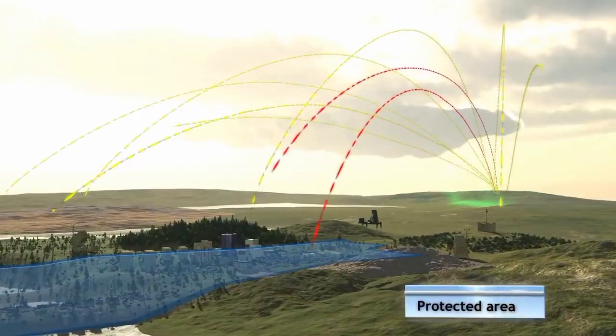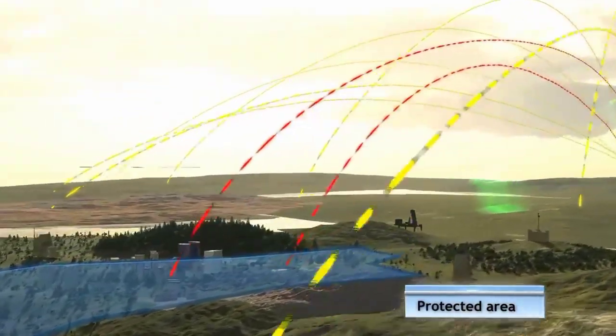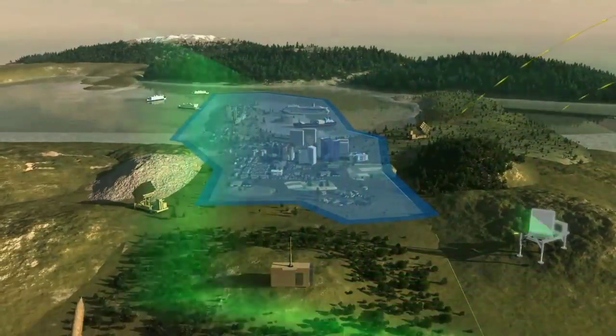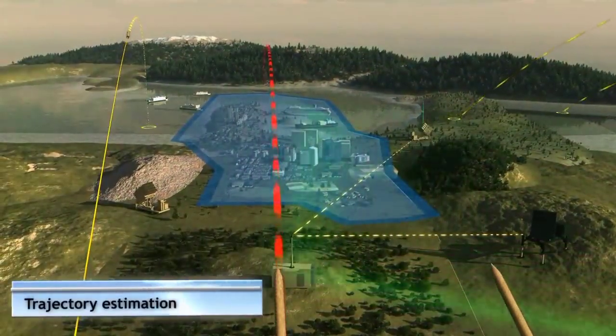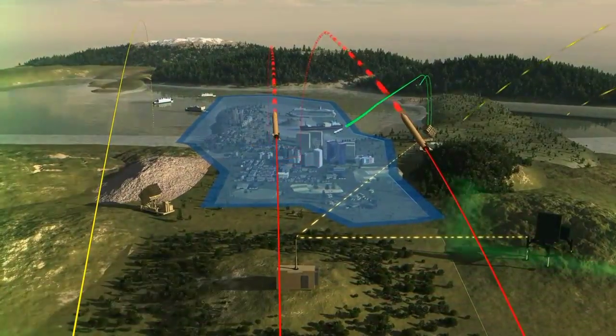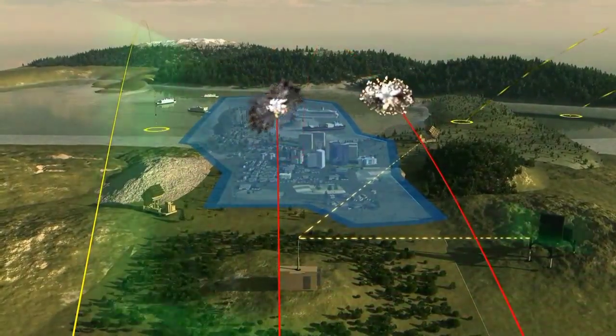The system estimates the tracked threats' points of impact, and selects to intercept only those that will fall in the protected area. This prevents unnecessary launches against non-threatening targets, and makes Iron Dome a very cost-effective system.